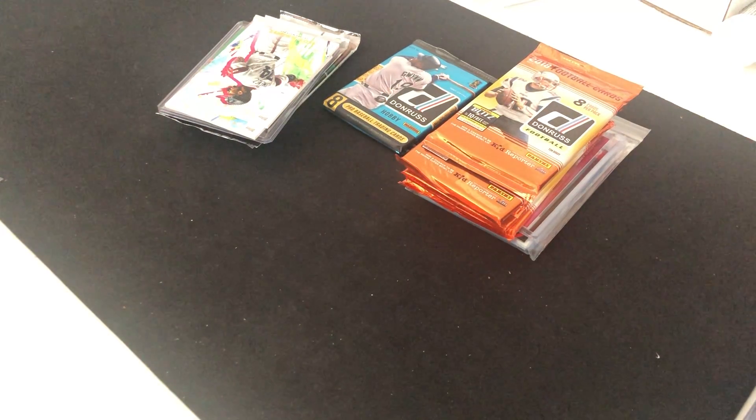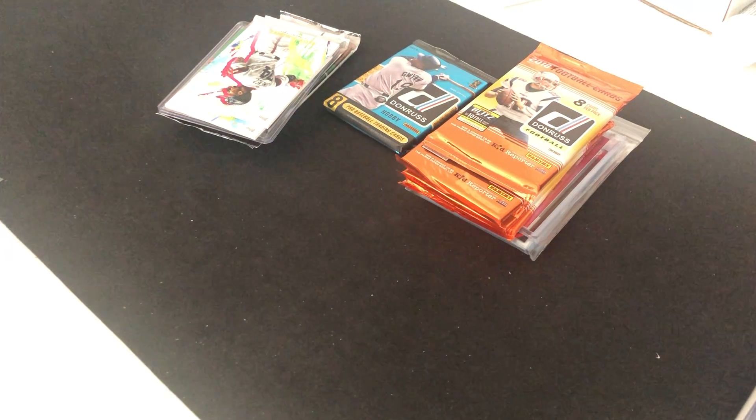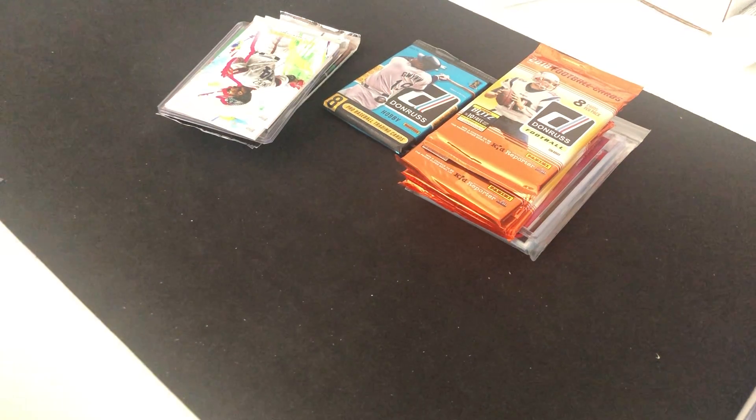I've seen a lot of people asking questions about who my favorite group breakers are, how it works, how much it costs, and stuff like that.